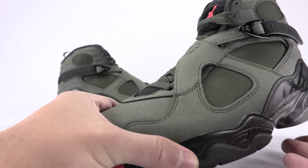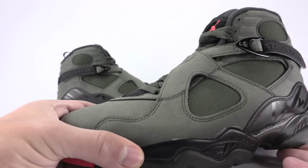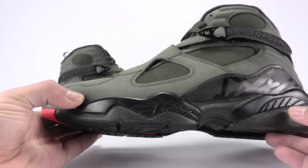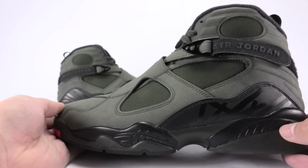Let's bring you to a closer look. The Jordan 8 is constructed with a textured leather, almost durabuck, and neoprene. According to Nike, this is the first time the Jordan 8 has featured neoprene. As you can see, we have a predominant sequoia color through the uppers.